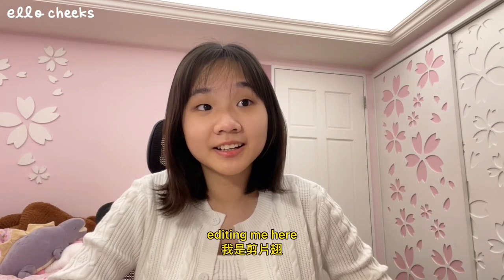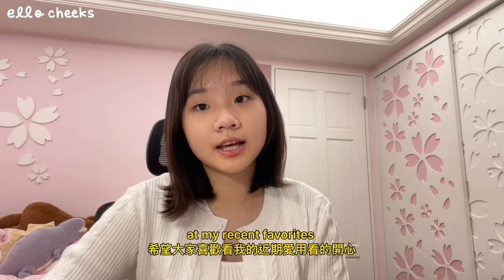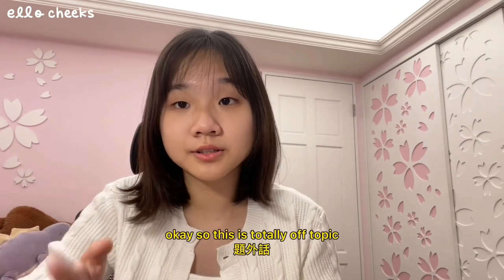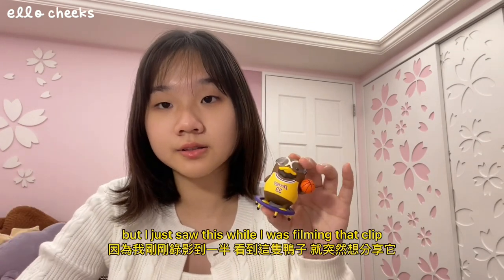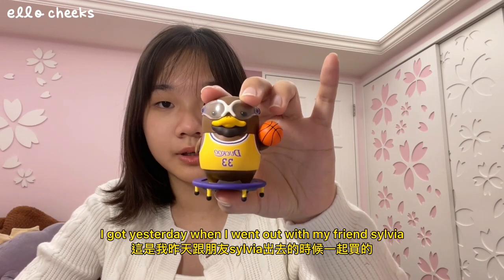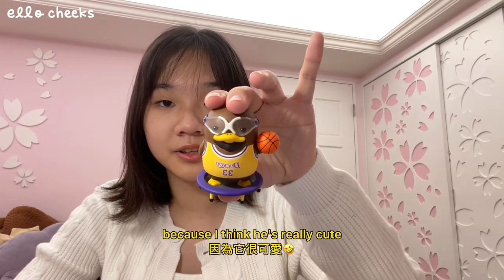Hello everybody, editing me here — guess who forgot to film an intro for this video? Me. Anyways I hope you guys enjoyed looking at my recent favorites and I'll see you guys in my next video. Okay so this is totally off topic, but I just saw this while I was filming that clip — this is the duck figurine I got yesterday when I went out with my friend Sylvia. I just wanted to show him because I think he's really cute. Bye!